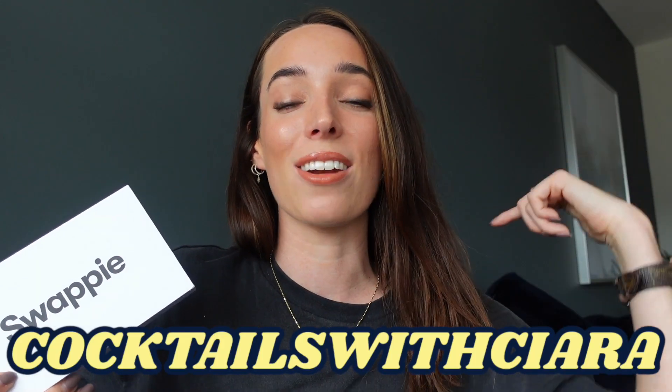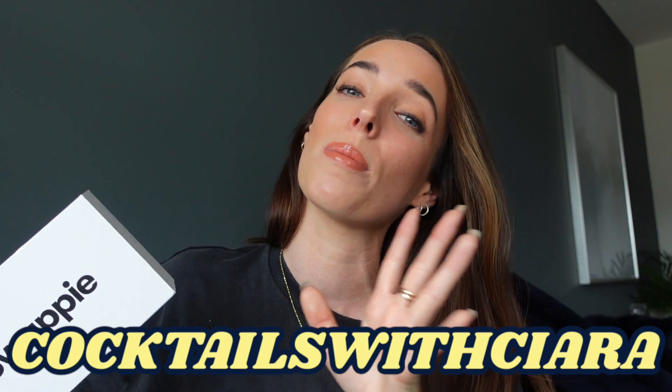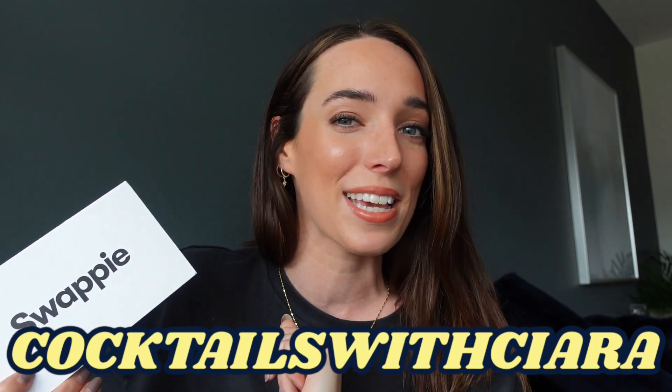Not only are you getting it for up to 40% off the recommended retail price, it is better for the environment. Buying a refurbished phone is the most sustainable way to either upgrade or buy your smartphone. It's such a hassle-free process. Swappi have also kindly given me a discount code that I can share with you — I'll leave it on screen and also in the description below so if you are making a purchase you can get a little bit of a discount as well. All right, without further ado let's get into the vlog.